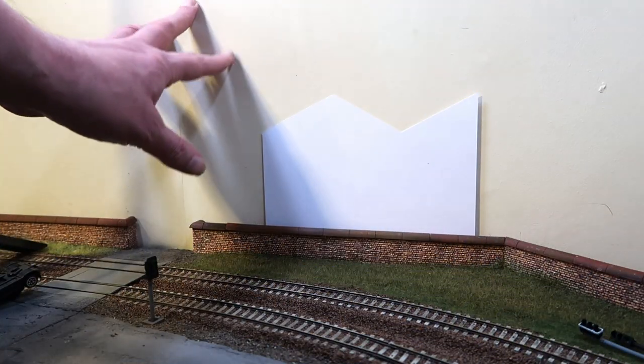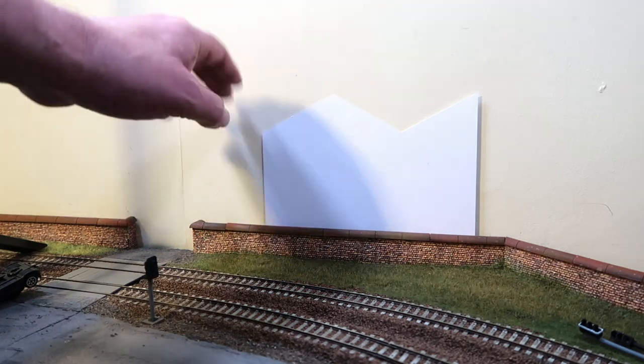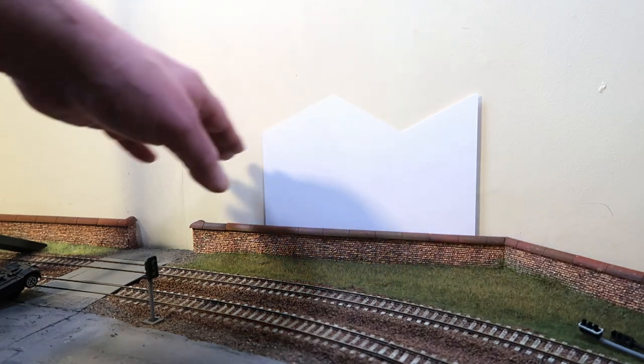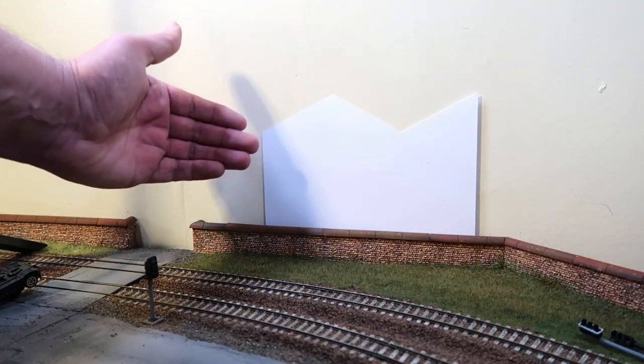Any thoughts yourself folks, please feel free to let me know. And now over to the back scene. I'm not a great fan of these printed back scenes with the fields and things like that, so what I'm thinking about is an industrial look with these flat card back scenes sorted in here.